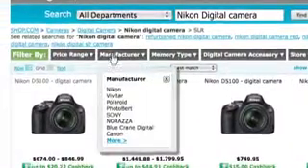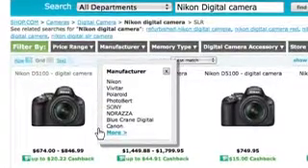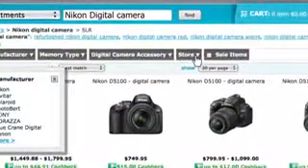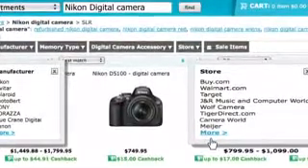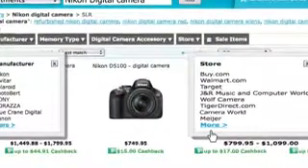I can also search within a manufacturer — in this case I'm looking for a Nikon, but I could also find a Sony or a Polaroid. And I can search within a store, so I can filter these results by the type of store I'm looking to buy from — maybe it's Walmart, Wolf Camera, or Camera World. The whole point is I can drill in and find exactly what I'm looking for and get the consumer to buy very quickly.